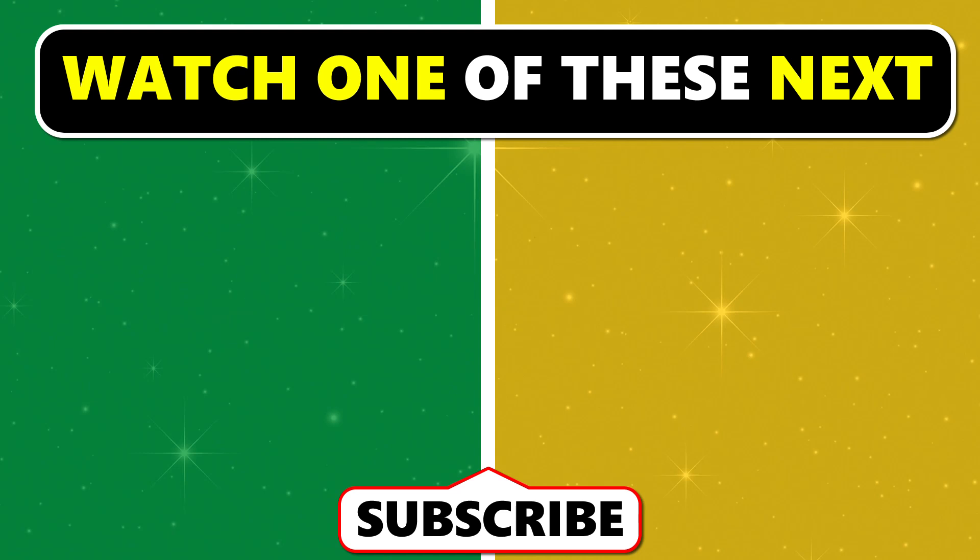I hope you enjoyed this video! Please leave a comment and tell me what type of videos you would like to see on this channel. Thank you so much for playing!